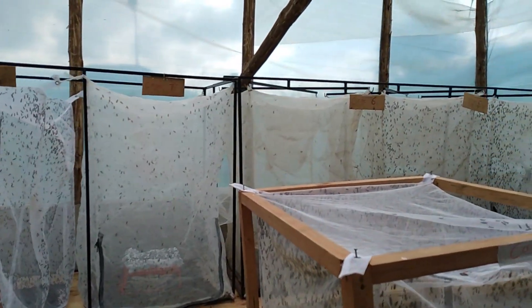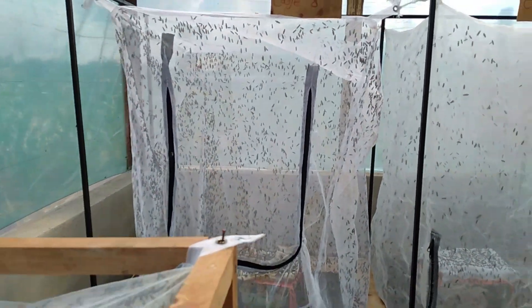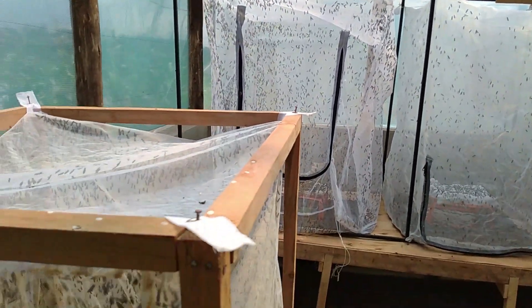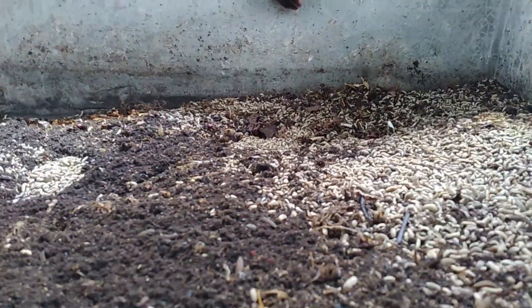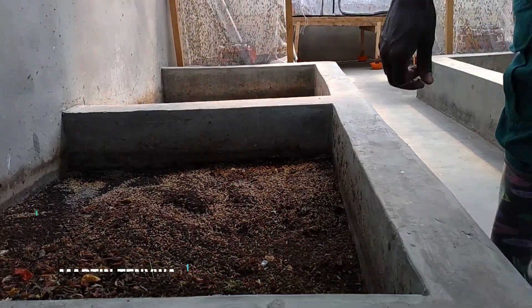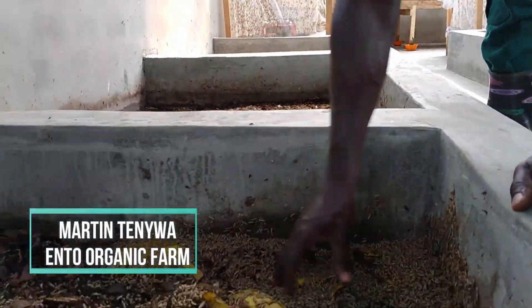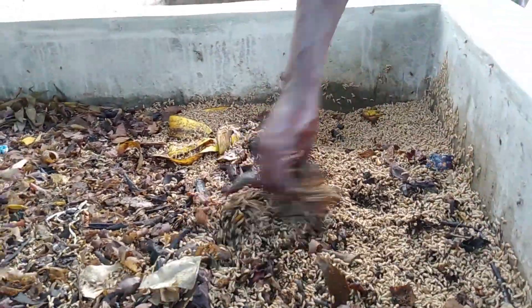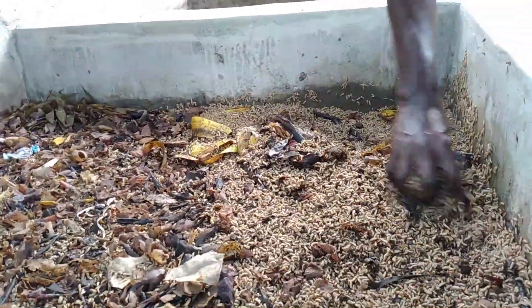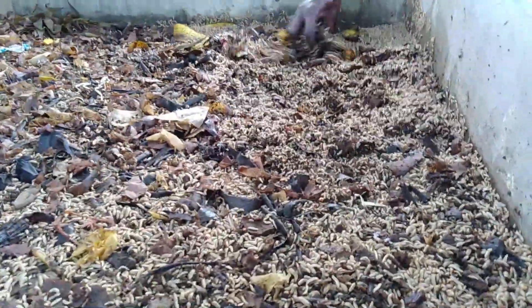Hello fellow black soldier fly farmers, hope you're doing well on your insect farms. Today I want to show you what you need to establish or make a successful black soldier fly farm or business. I'm Martin Tenua, your insect expert, dedicated to freely share information about black soldier fly farming so you can transform your venture and move forward.